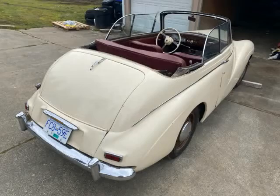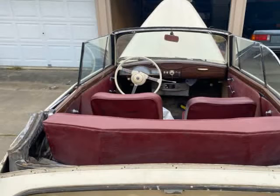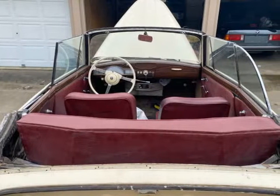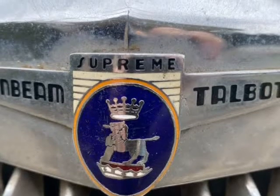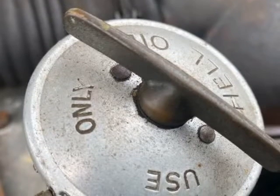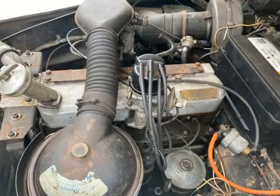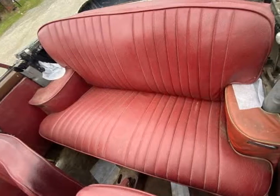We acquired this interesting and quirky 1954 Talbot Sunbeam 90 DHC from a lovely lady from down South Island who was dealing with her father and aunt's estate. We believe it to be a MK IIA. The Talbot Sunbeam was the most complete of a small collection of cars, and we now have her running and moving thanks to our very own car magicians.